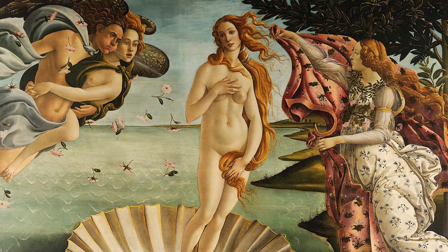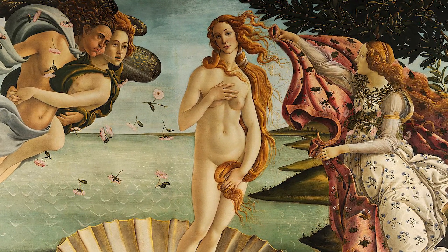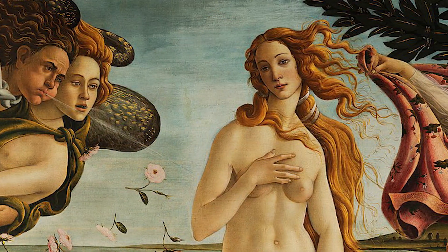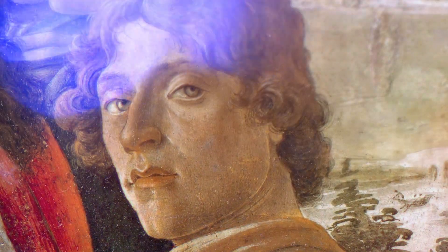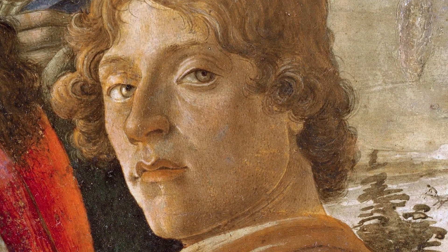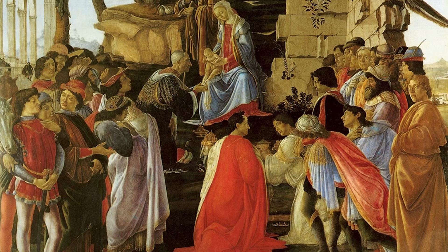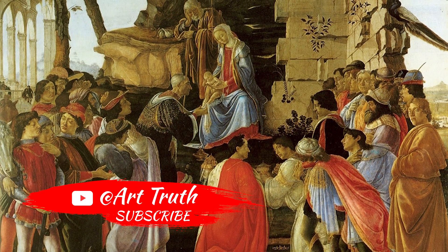Perhaps you've seen this painting before, or some version of it. These days, it's practically commonplace. But when it was painted, it was a rare wonder. The artist, Botticelli, was painting at a time in Italy that was exciting and changing. For this and other surprises, stay tuned!